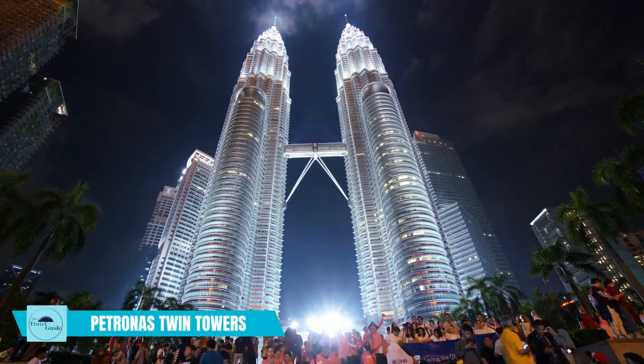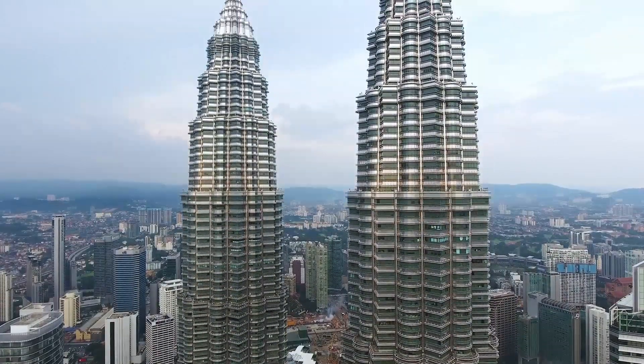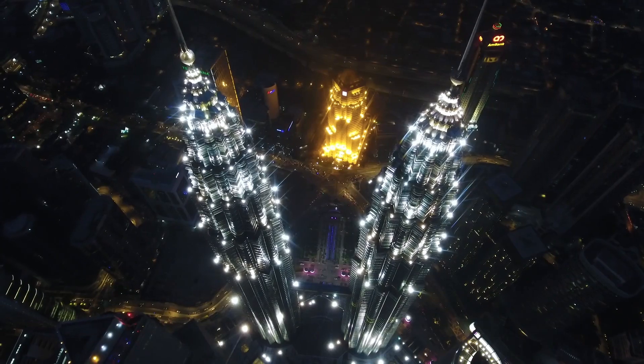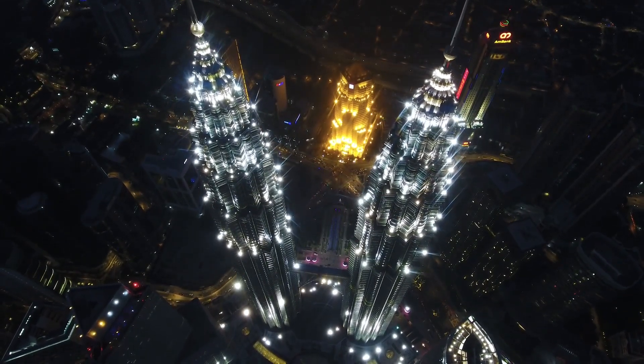Visit the Petronas Twin Towers. These iconic twin towers are the most recognizable landmarks in Kuala Lumpur. Visitors can take a tour of the towers, visit the observation deck on the 86th floor, and enjoy breathtaking views of the city.